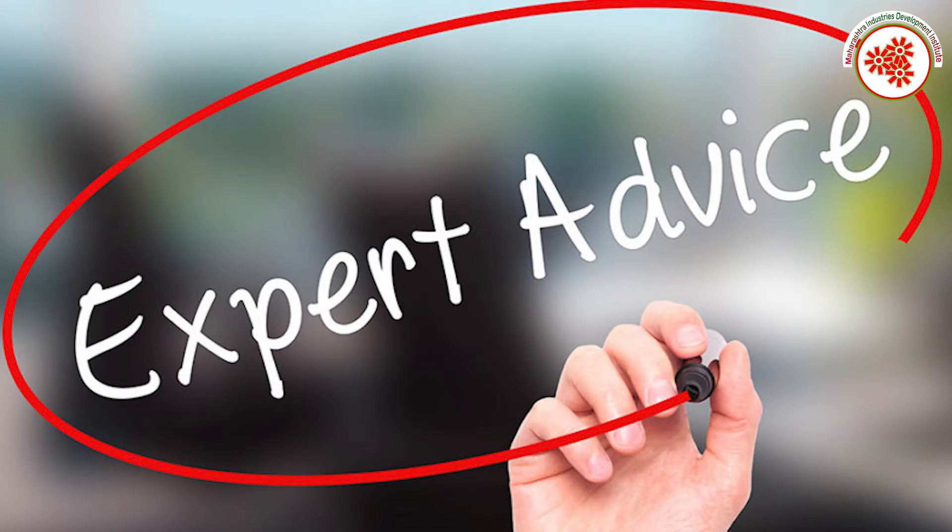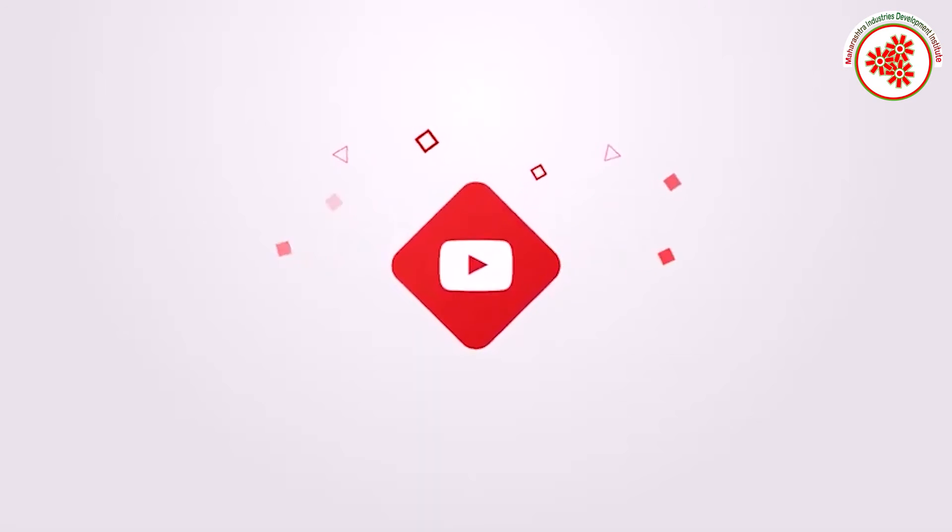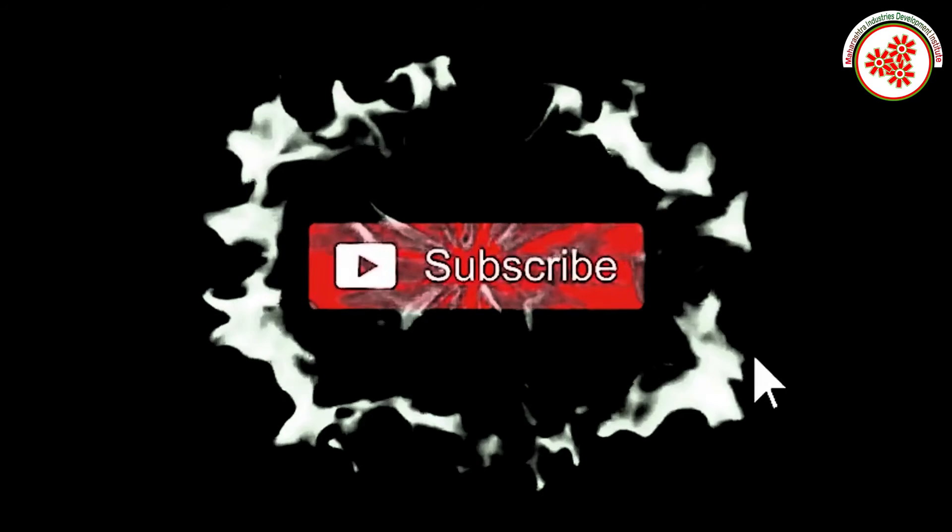If you need any kind of expert advice to start this business, you can visit our websites shown on the screen and contact us on the given number. If you want more business ideas, you can subscribe to our YouTube channel and click on the notification bell.